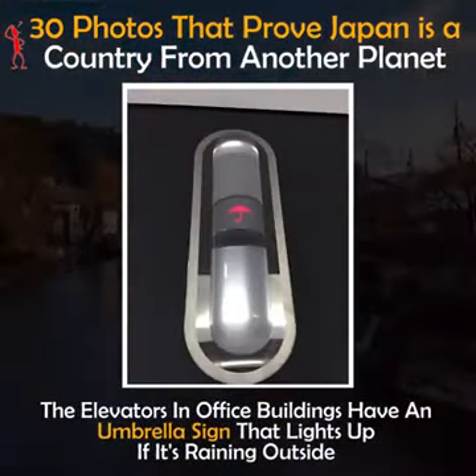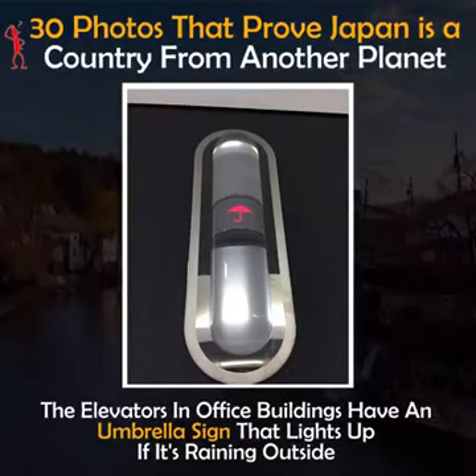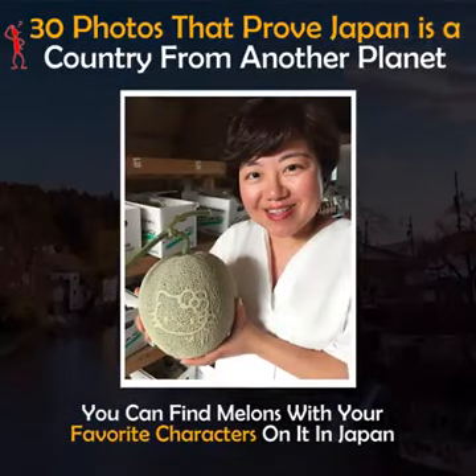The elevators in office buildings have an umbrella sign that lights up if it's raining outside. You can find melons with your favorite characters on them in Japan.